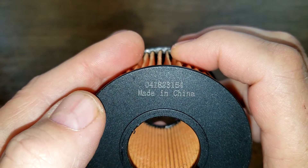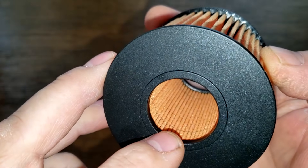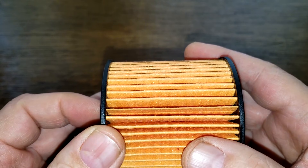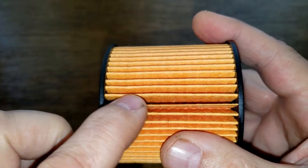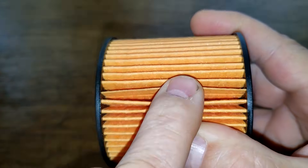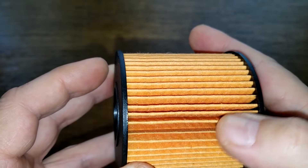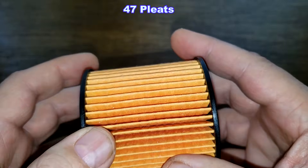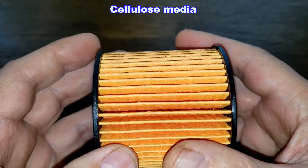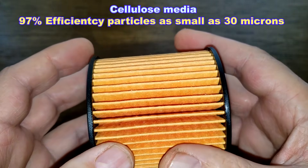The EcoGuard has plastic end caps and no center core. The pleats look a bit better than the K&N — nicely spaced, slightly tighter, with a seam that looks like it could be overlapped. The EcoGuard has 47 pleats.